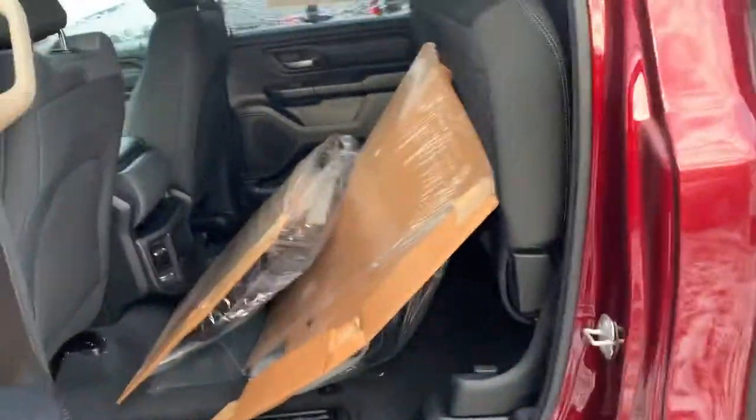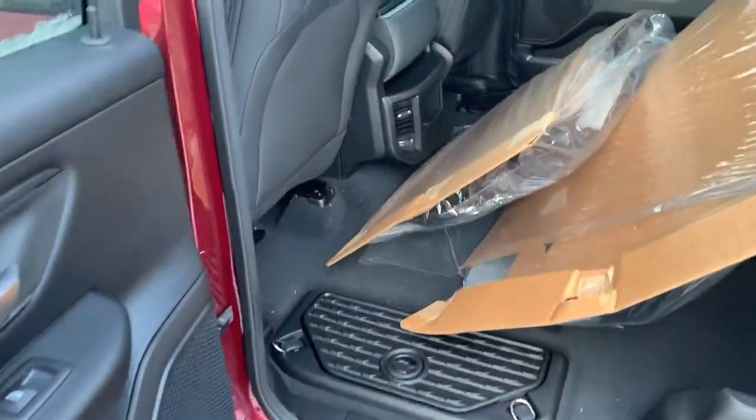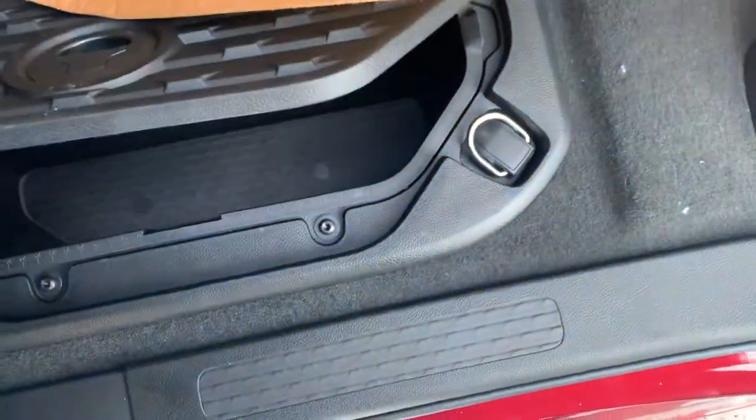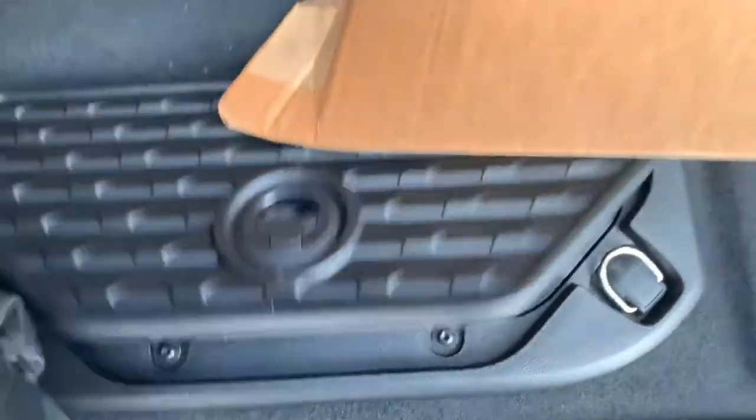This is your crew cab, which is now four inches deeper than the previous models. Storage under here with removable floor, and you've got your all-weather floor mats.